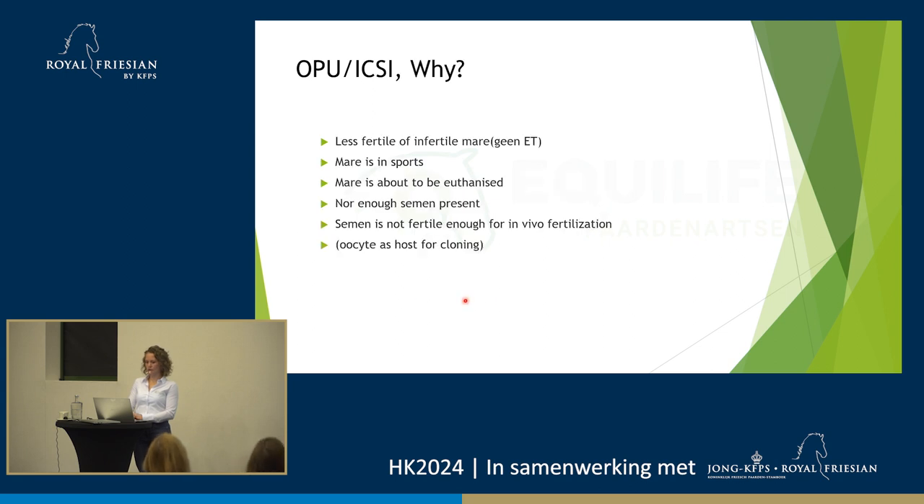Very briefly: the mare gets in the stocks, gets sedated, gets painkillers, one shot of antibiotics, and intestinal relaxants because you have your hand in the rectum — you want everything relaxed so you don't cause damage. We usually send our oocytes to Italy, to Avantea — they're the first center in the world that started doing this commercially at scale and are still leading worldwide. Since in Holland we're relatively close to Italy, it's nice to collaborate with them. If the oocytes are shipped, it means export, and in Holland that means we have to test the mares for CEM and EIA before we can ship. Why would we do OPU or ICSI? If you have a less fertile or infertile mare, or if the mare is in sports, or if there's not enough semen available, or if semen quality is poor — ICSI can be an outcome for all of these.